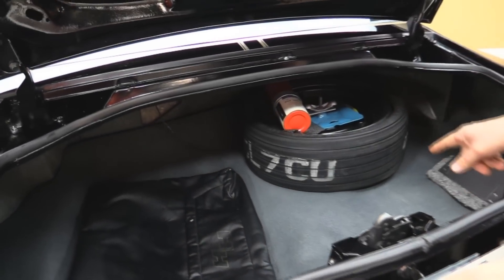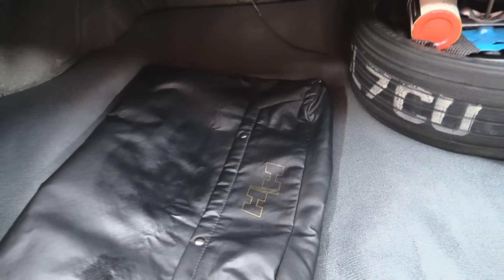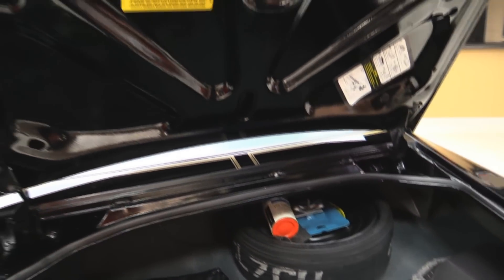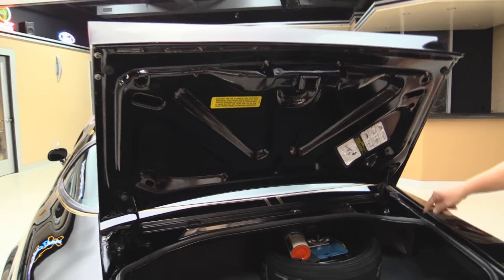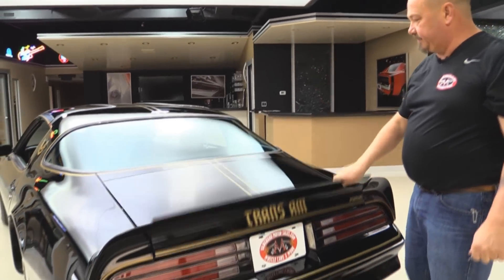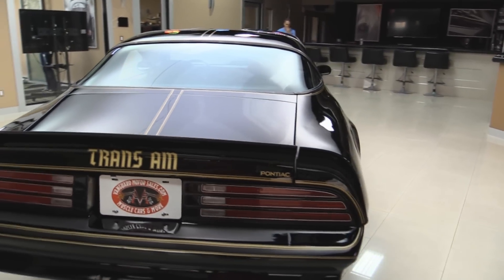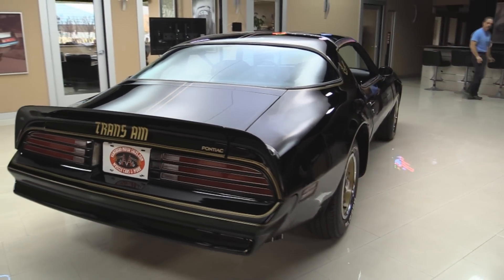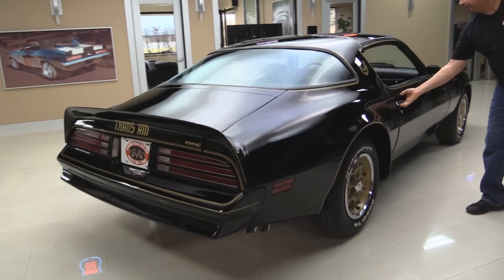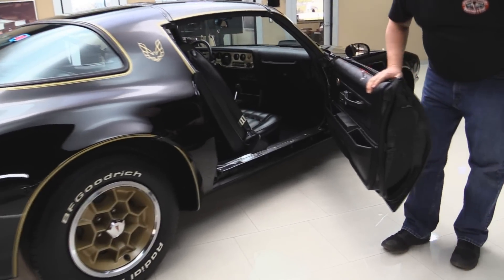In the trunk we've got the space saver spare with the inflator, we've got the little bag there for the T-tops, got a new pad here, trunk floor looks good. Bottom side of the deck lid was painted, the lips look good, the gutters look good, the rubber was replaced. When you look down the side of it, that black paint is just shining — man it looks good. That door jamb is nice and clean also.